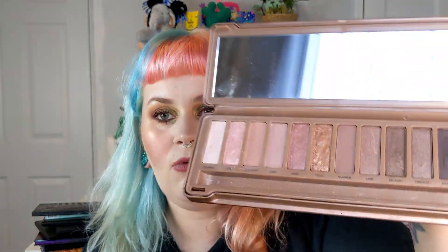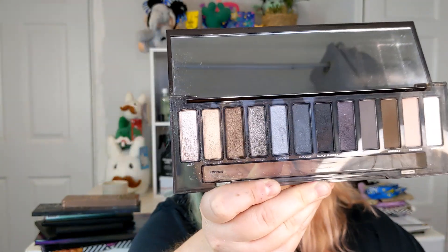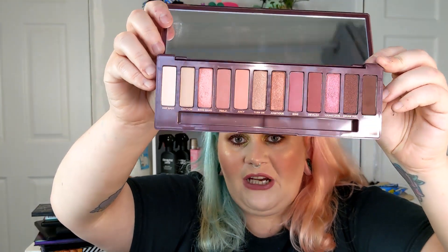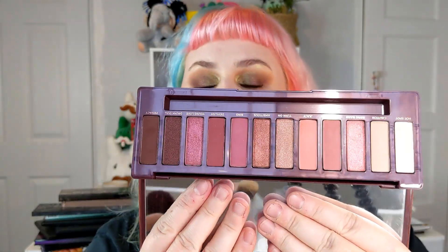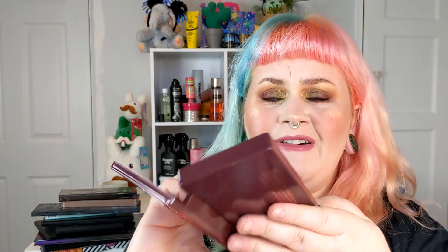Then there's the Urban Decay Naked 3 — more rose gold tones. I like this one as a second-best in the Naked range. Then there's the Naked Smoky, which I hardly use. I feel like I should be able to use smoky shades but I can't make them work, and I hate how the light shade is on one side and the dark shades on the other — keep them uniform, people. Then there's the Naked Cherry, which I got at TK Maxx for twenty-five pounds. Every time I do a look with it, it looks awful — I just cannot make eyeshadow looks out of it, so I'm going to give it more tries.